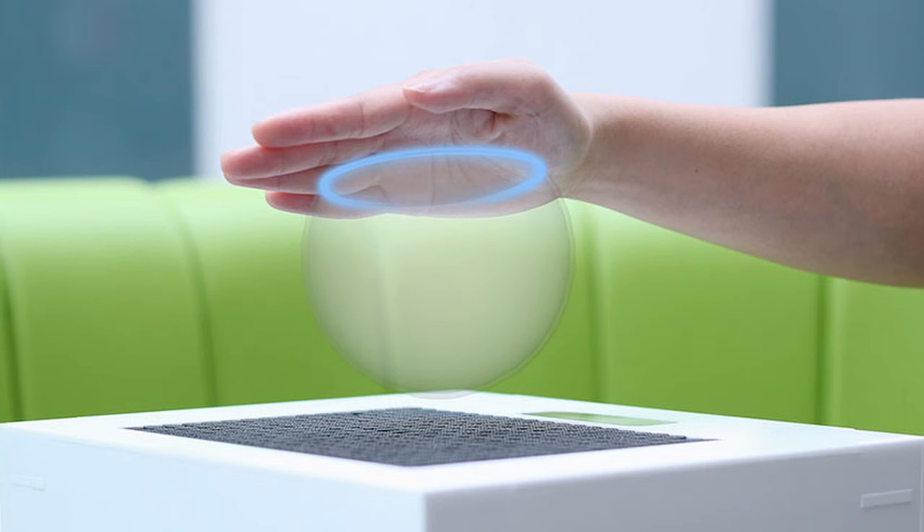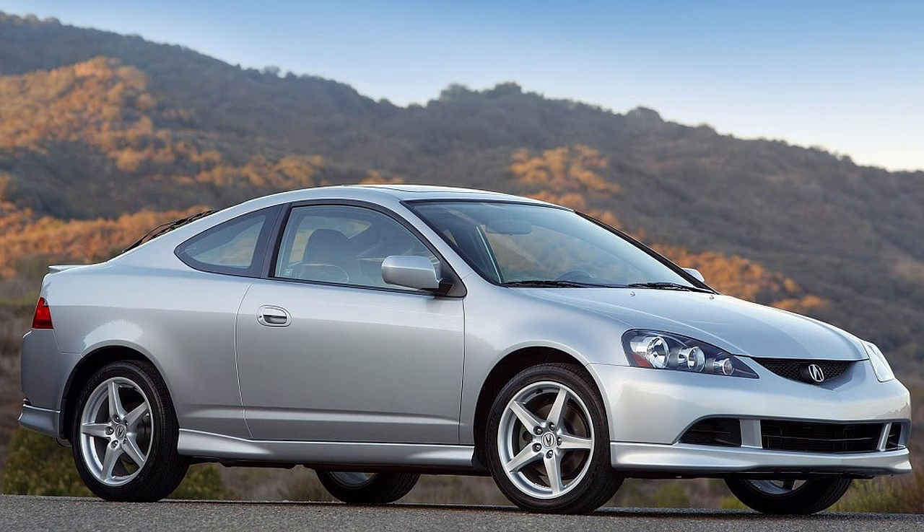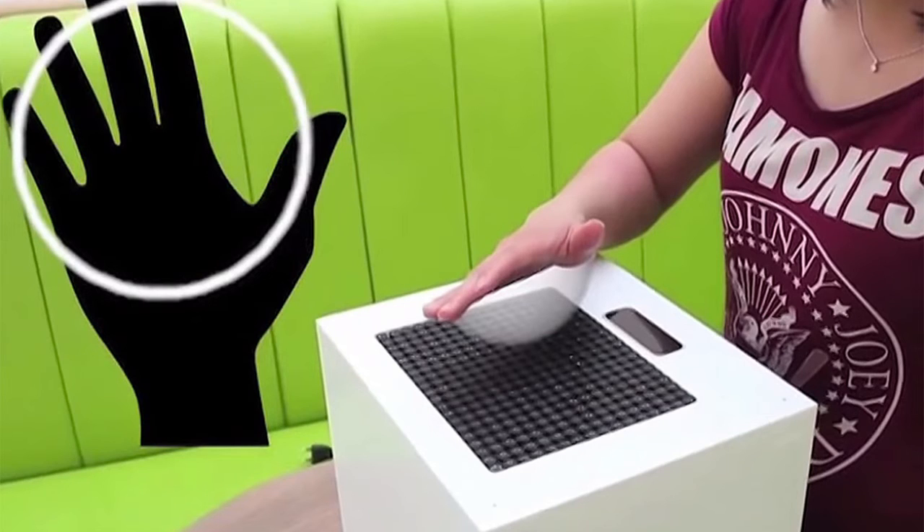Number 6: UltraHaptics Project. The UltraHaptics System works by focusing ultrasound waves emitted from a collection of tiny speakers. This is similar to the speakers used in cars to detect when you are about to collide with an obstacle. Therefore, this gives you the feeling of touching an object without actually touching it.